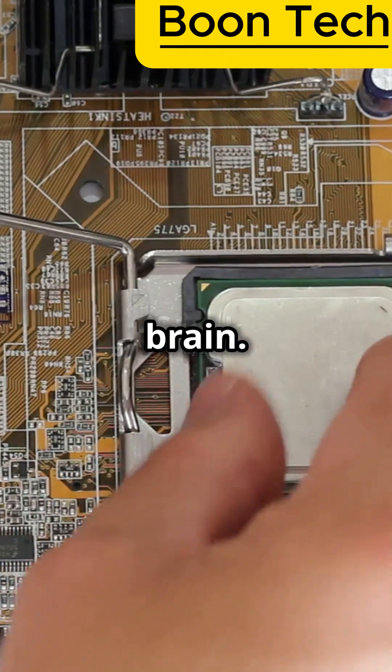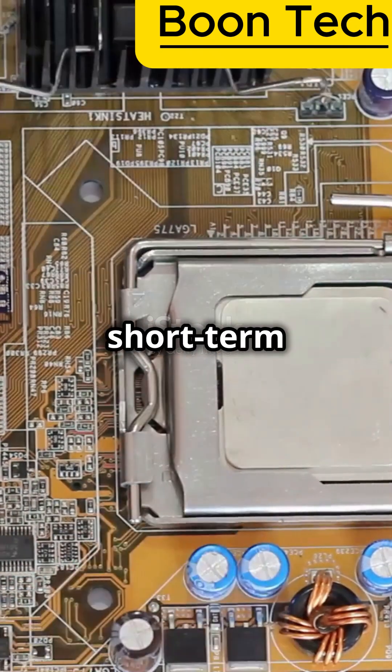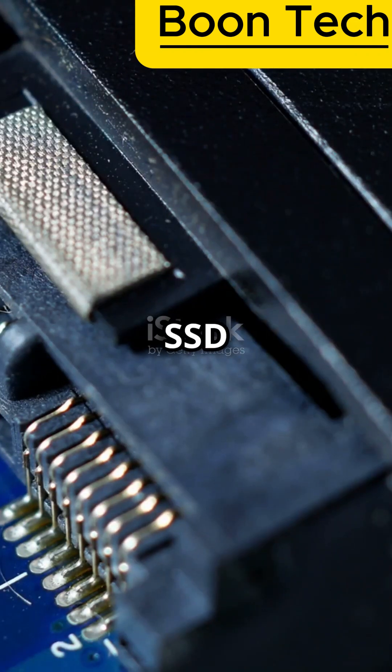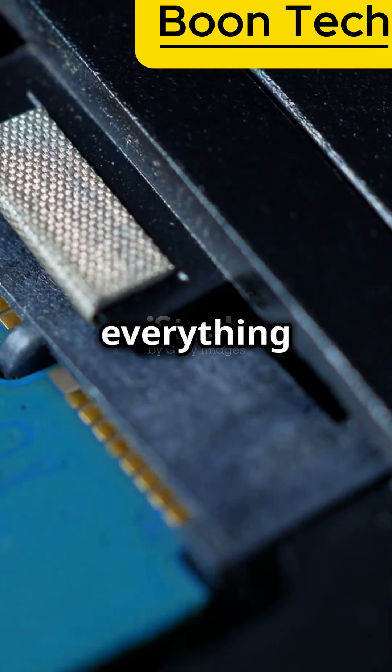Think of the CPU as the computer's brain — it does all the thinking and calculating. RAM is like its short-term memory, holding stuff it's working on right now. Your hard drive or SSD is where everything is saved, like your files and games. And the motherboard? It's like the main street connecting everything together.